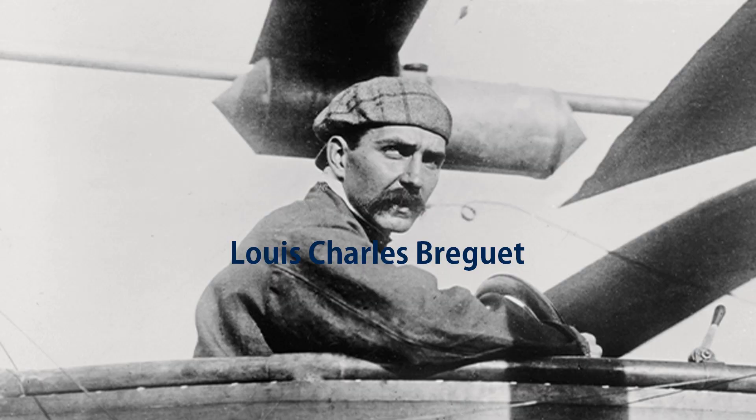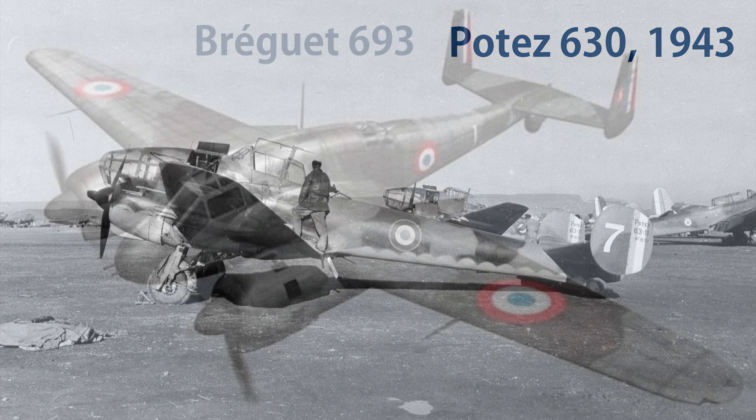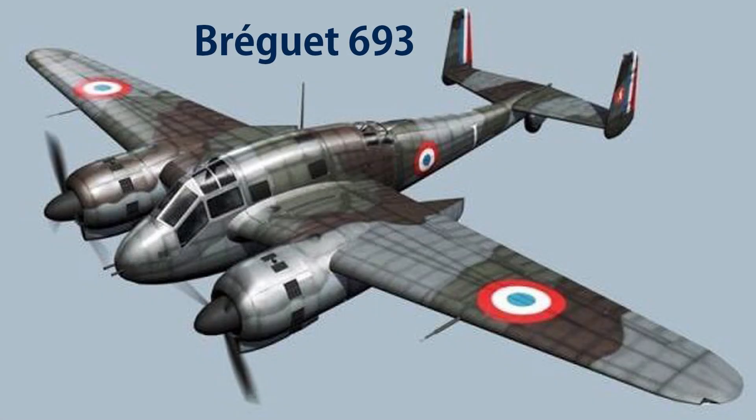The Breguet BR-690 series was a product of Breguet's attempt to compete in the 1934 French Air Force tender for a twin-engine, three-seat fighter. Breguet, finding the weight requirements a bit too demanding, decided to just ignore them — because why bother with rules when you can wing it? Unsurprisingly, Breguet lost to Potez and their Potez 630, which actually played by the rules. But Breguet, ever the optimist, saw promise in their rejected design.